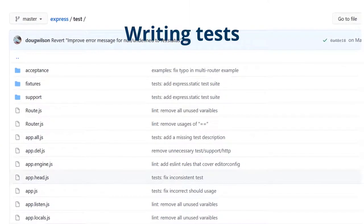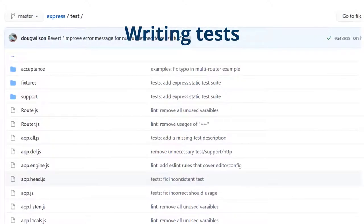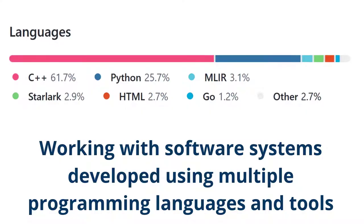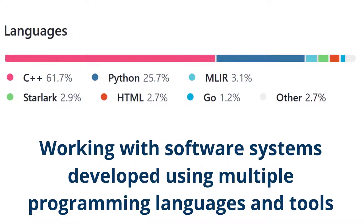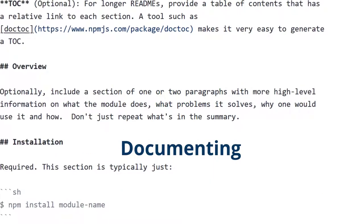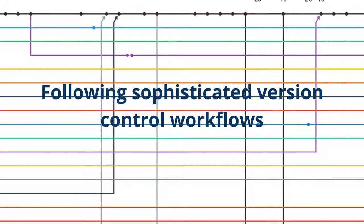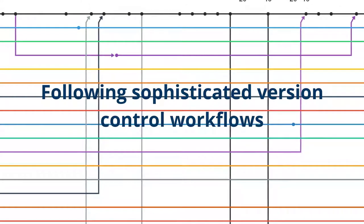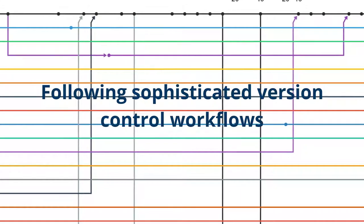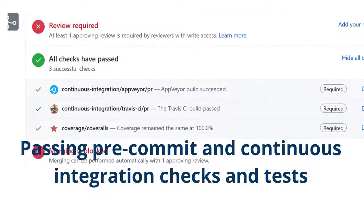Writing tests that demonstrate that their contribution is working as expected, now and into the future. Working with software systems developed using multiple programming languages and tools. Documenting their work typically using a declarative markup language. Following sophisticated configuration management and version control workflows such as working on issue branches and rebasing code commits. Passing pre-commit and continuous integration checks and tests.